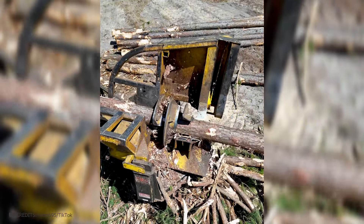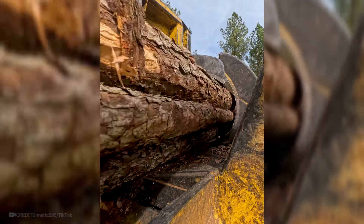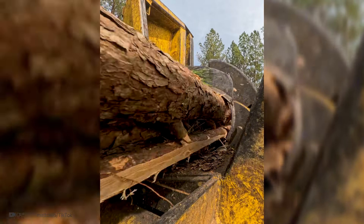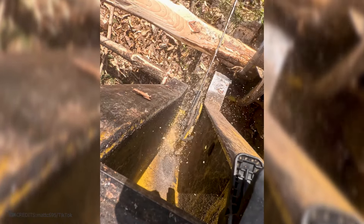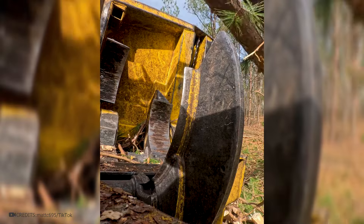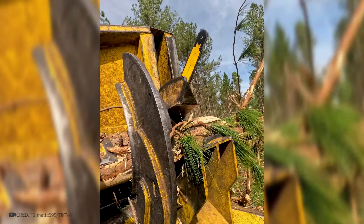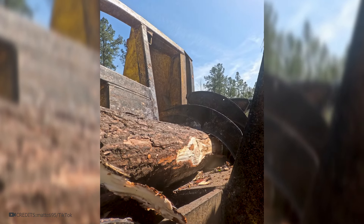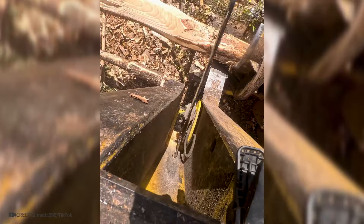This machine is used to process the trunks of fallen trees, making them convenient for transportation in trucks and trains. A special excavator grabs the trunks with its claws and places them into the wood processing machine. It removes all the unnecessary parts, such as dry bark and remaining branches. An automatic chainsaw cuts the trunk up into pieces of the required length, significantly speeding up the work. Doing this manually would take many hours, but this equipment allows the heavy work to be completed in just a few minutes. Some machines can process multiple trunks at once. Similar technology is employed in construction, furniture manufacturing, and timber harvesting facilities, enabling quick and efficient wood processing.